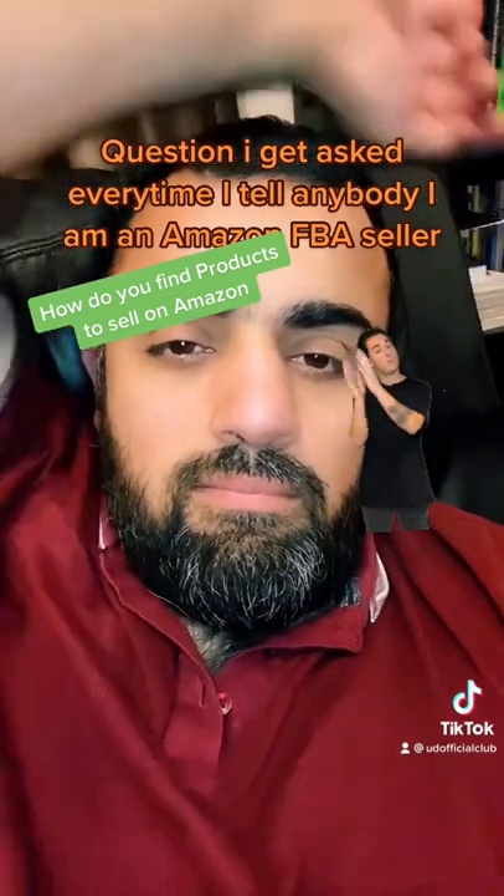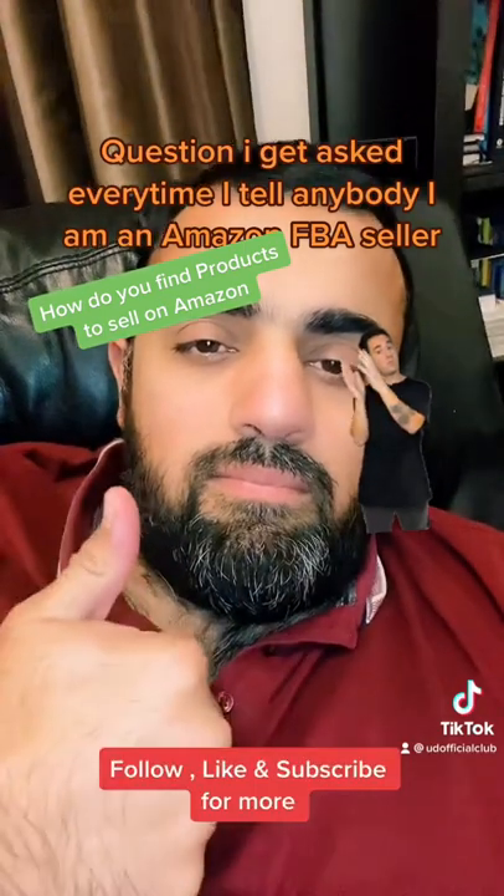Basically do anything to find products. Follow, like, and subscribe for more.